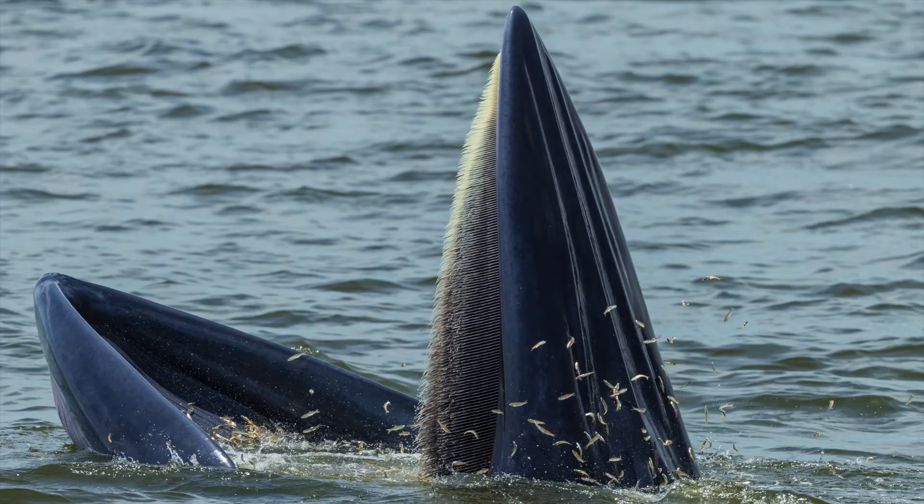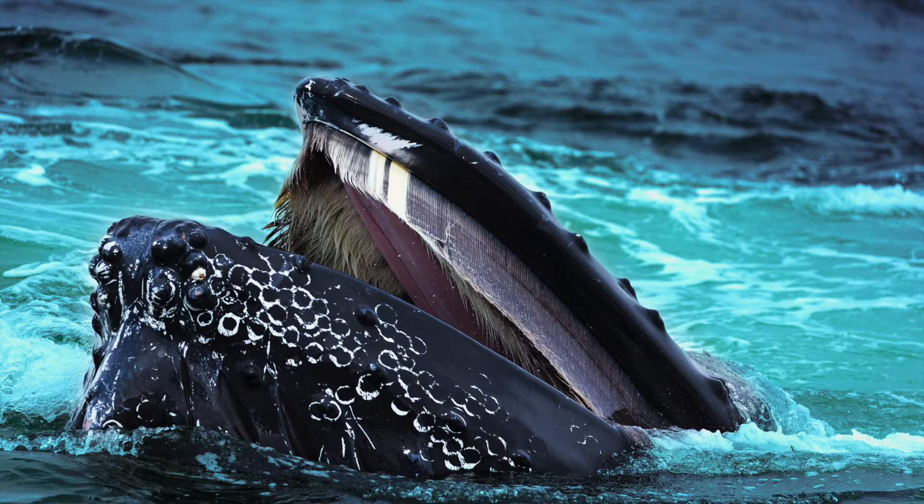Baleen whales are filter feeders that feed on small fish and crustaceans like krill. With this modified version of Jenga, we will learn how small changes in the ocean can impact whales and the food they eat.